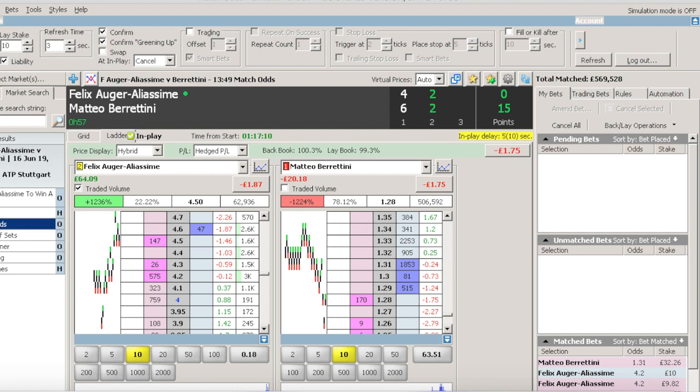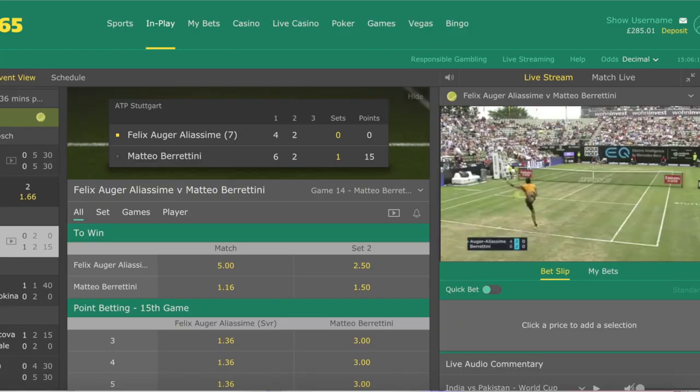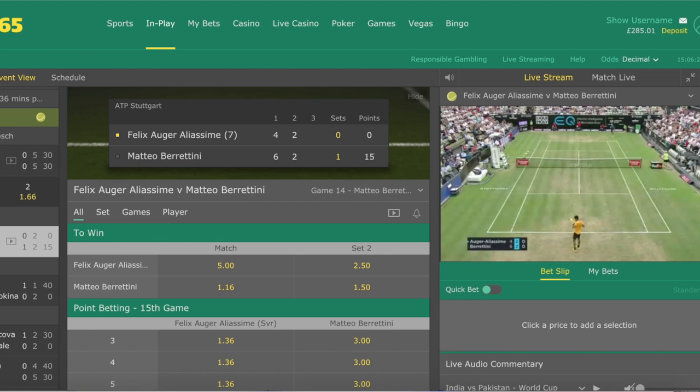The game has started with Olga Aliassime serving and he's just gone down love-15. Now this is a point where we don't panic — this happens a lot. We only start to do something if he goes love-30 down.